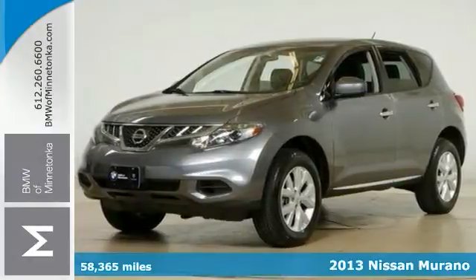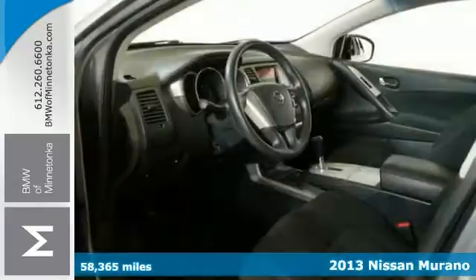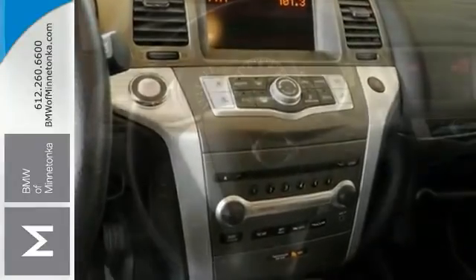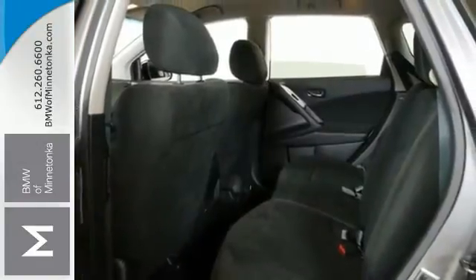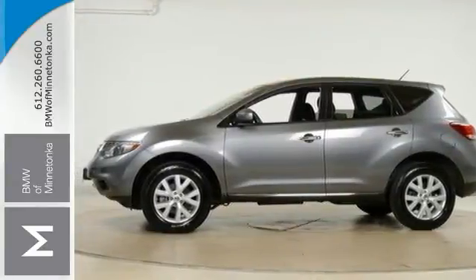Your quest for a gently used SUV is over. This great 2013 Nissan Murano has had only one previous owner, with a great track record and long life ahead of it. Take some of the worry out of buying a used vehicle with this one-owner Green Puff. Features include all-wheel drive, push-button start, and dual-zone climate control. Take it for a test drive today.